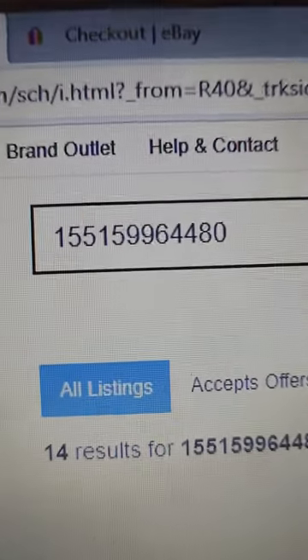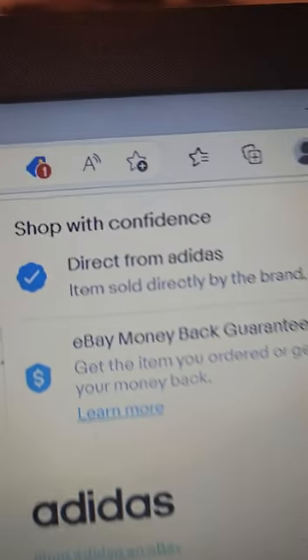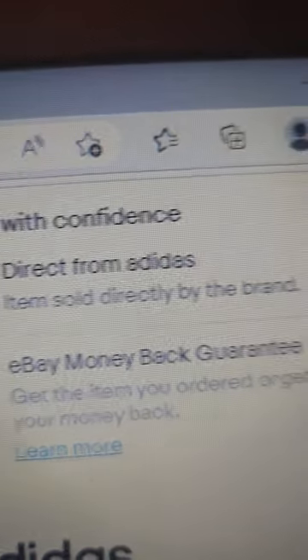But for the people with trust issues, just go straight to ebay.com, type in this item number and you should be able to find it. And yes, I know a lot of people don't like eBay, but this is being sold directly from Adidas so you don't have to worry about being scammed.